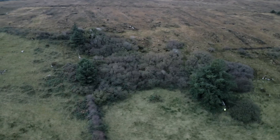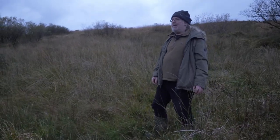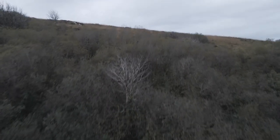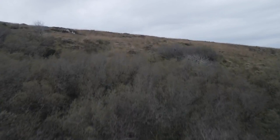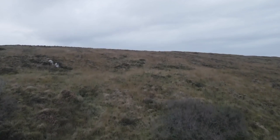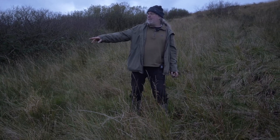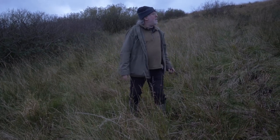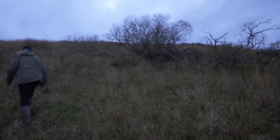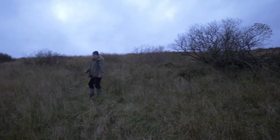We're in Glendree looking at natural regeneration happening at over 1,000 feet above sea level where the hill upland meets bog. Up beyond us at the top we have an area of blanket bog, and we're in the transition phase between soil and bog — still getting trees, mostly willow and rowan.